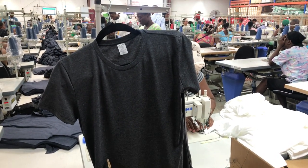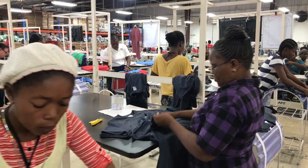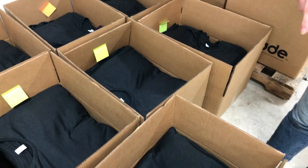We strive for our shirts to be top quality, so each and every shirt produced is inspected for fabric imperfections and sewing errors. The shirts that pass inspection are folded, stacked, and packed into cases.